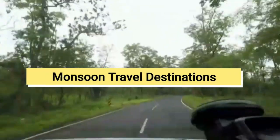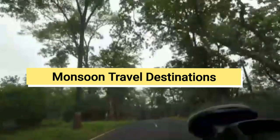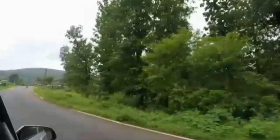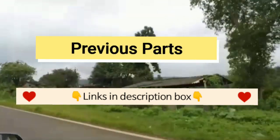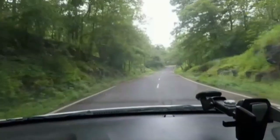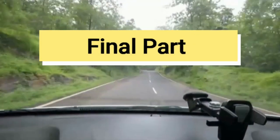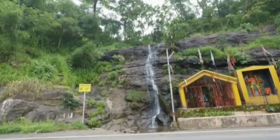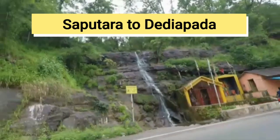In our previous video we have taken you to South Gujarat exploring beautiful destinations of Western Ghats in monsoon season. In case you have missed those videos, go to the description box where we have provided the links of previous parts of monsoon travel destinations from South Gujarat. In this video we are taking you to our final part of exploring monsoon special stunning destinations of Western Ghats, Sapputara to Dedhya Pada from South Gujarat.